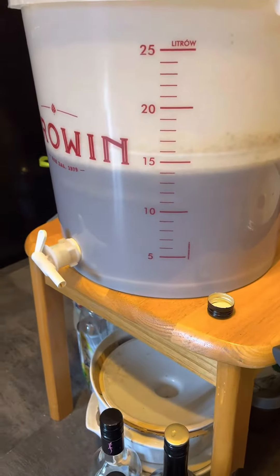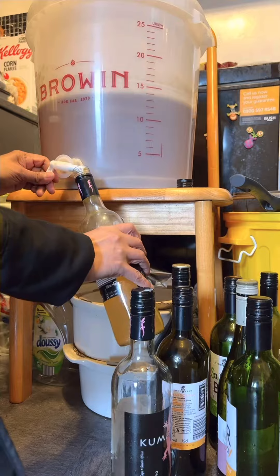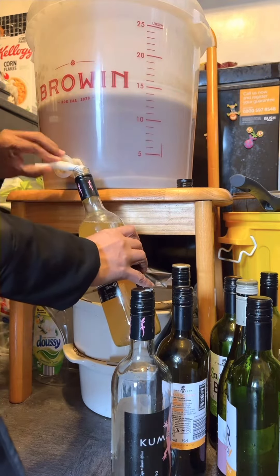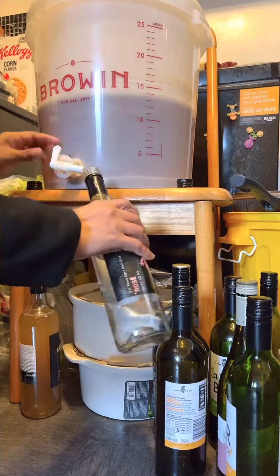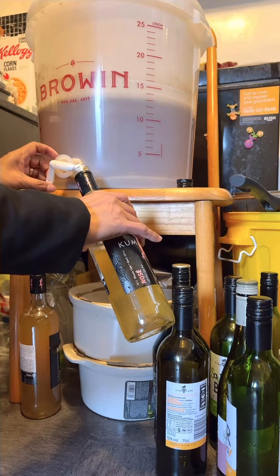Hello everyone! It's been almost five months since I harvested my last apples from my backyard. I juiced all of those and bought a plastic storage barrel to store all that juice, and then I added yeast for fermentation.